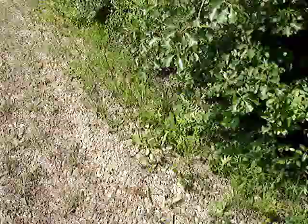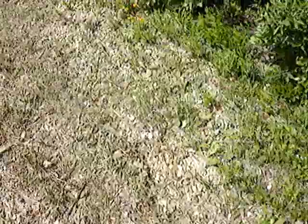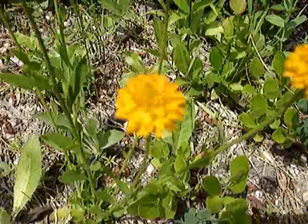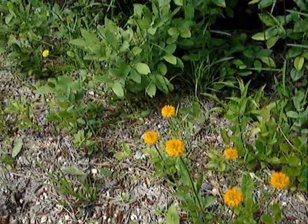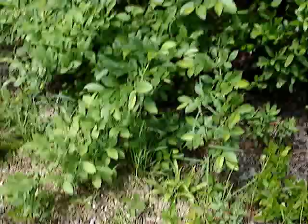I also found a single solitary orange milkwort plant, and 50 feet up or more there's another one. Sometimes you see them in big patches, but this one's all by itself. It's terribly hot and humid right now, but I have found this treasure trove of plants.